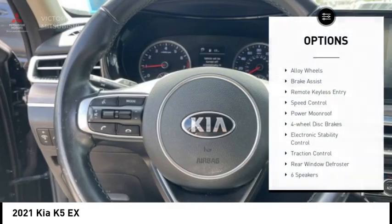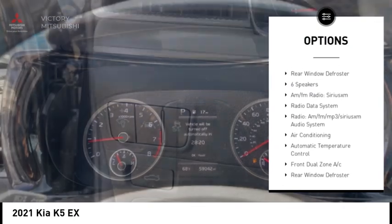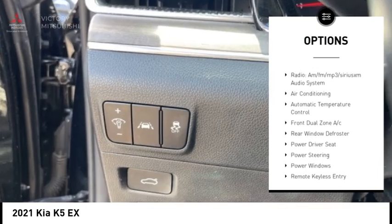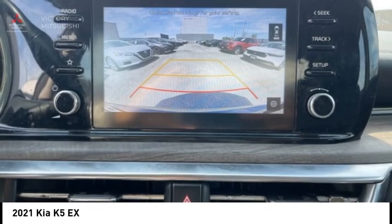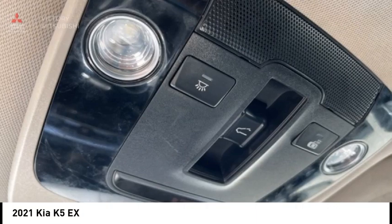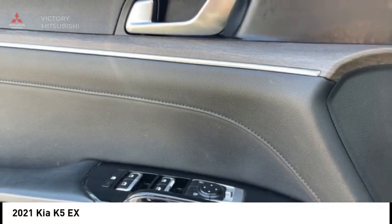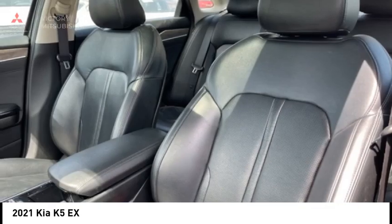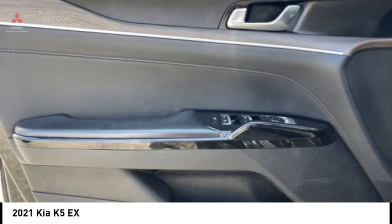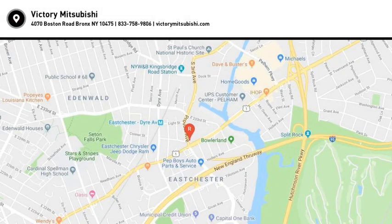Here are some of this vehicle's great options: alloy wheels, brake assist, remote keyless entry, speed control, power moonroof, four-wheel disc brakes, electronic stability control, traction control, and rear window defroster. This beauty will make even your house keys jealous — drive it today.